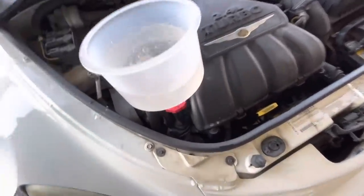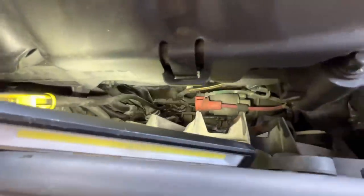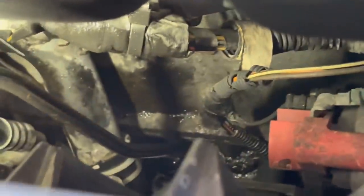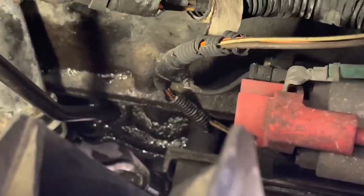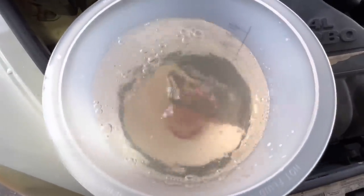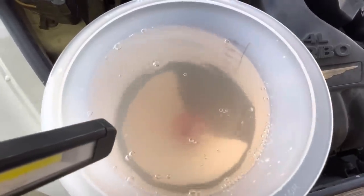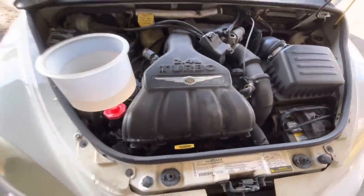Customer states the thermostat has been replaced three times. Three times a new thermostat, still overheating. Other than my own spillages, I don't really see any water in there. We're still getting those rhythmic bubbles — that's concerning. I speculate that could be combustion gases being pumped into the cooling system from the combustion chamber in the engine. That would be bad.